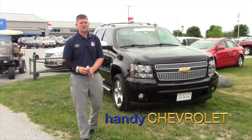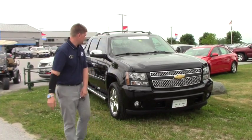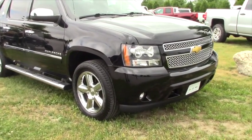Good afternoon, Ken. This is Matt from Handy Chevrolet. I just want to send you a quick YouTube video on our 2013 Chevy Avalanche — it's a Black Diamond LTZ edition.